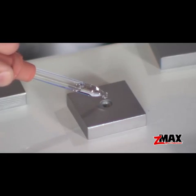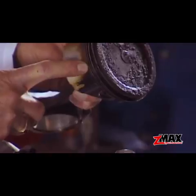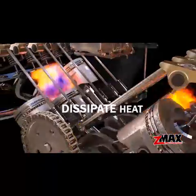C-Max micro lubricant works by literally soaking into metal to help reduce harmful carbon deposits. This helps reduce friction, increase horsepower and dissipate engine heat.